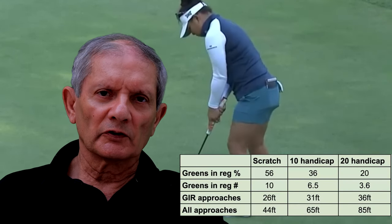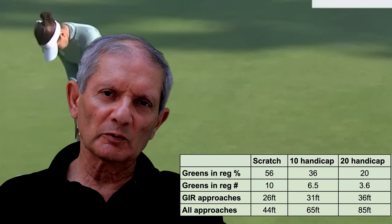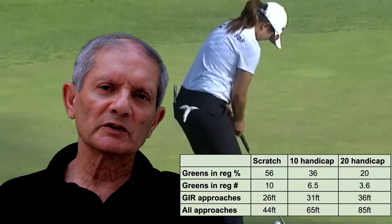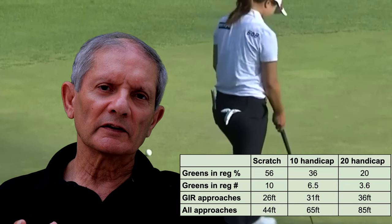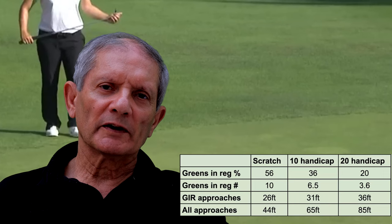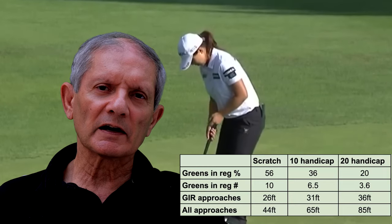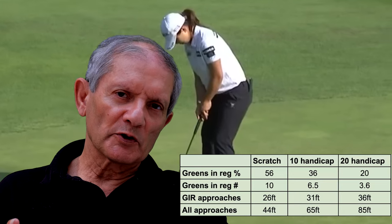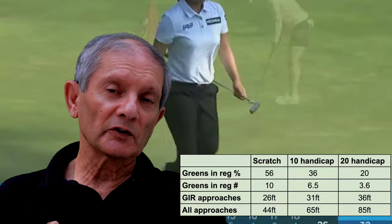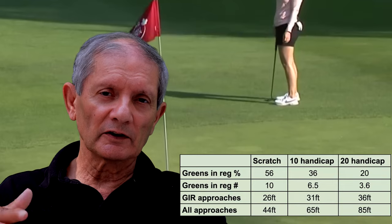Now let's look at approach play — greens in regulation and all approaches. Here the contrast between a scratch player and a 20 handicap, with the 10 handicap being in between, is much greater and really accounts for why scoring differences begin to make a big difference. If you look at all approaches to the pin, you will also see some striking differences, and this then affects your putting statistics and of course birdies and bogey statistics, let alone double bogeys and more.